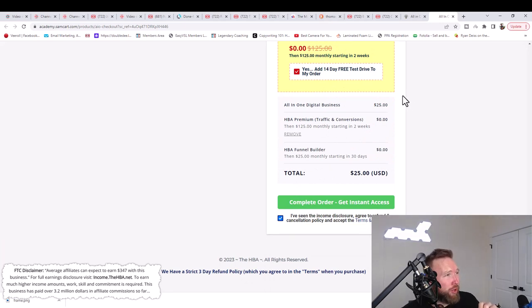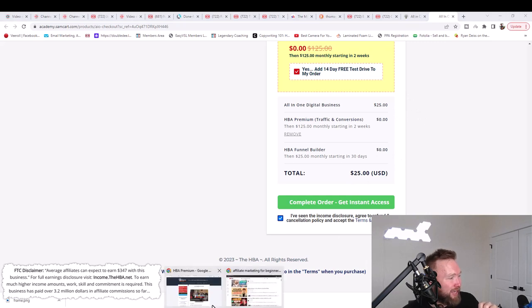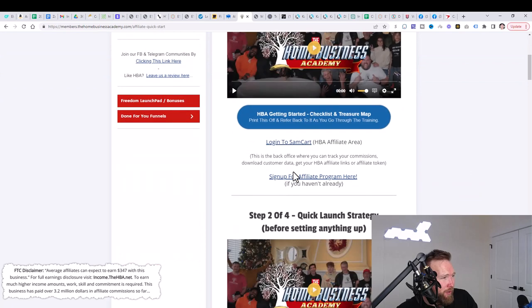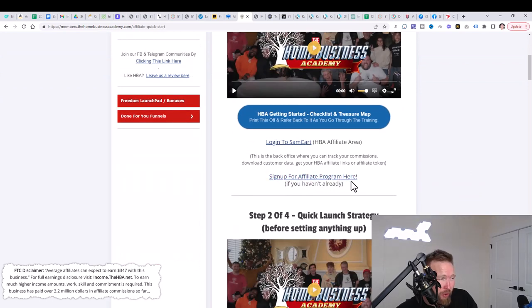Once you complete your order, continue with the next step: log into the Home Business Academy. You'll receive your login details through email. Once you log in, you're going to see a few different sections: the Funnel Builder Academy, HBA Premium, Financial Literacy Academy, and Affiliate Zone. Don't worry about the first three — all you need to do is click on Affiliate Zone, scroll down, and sign up for the affiliate program.